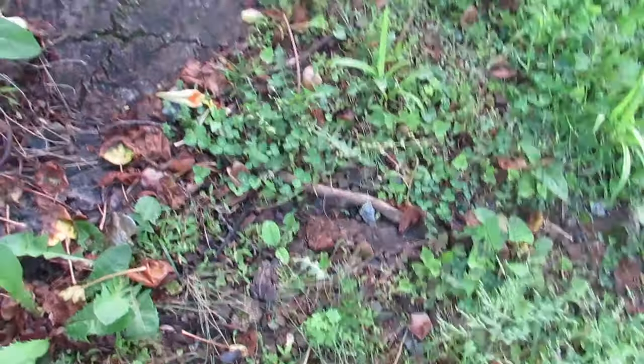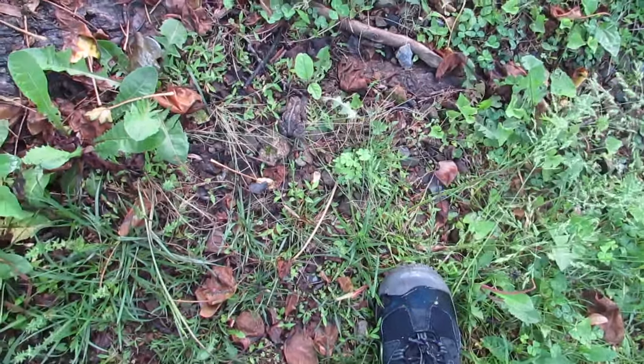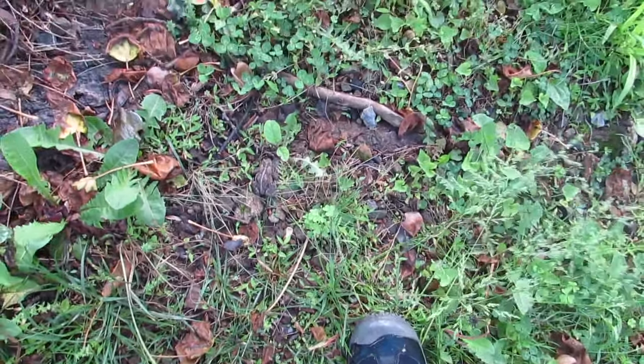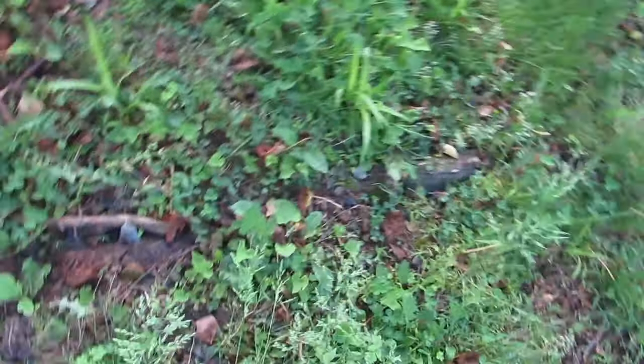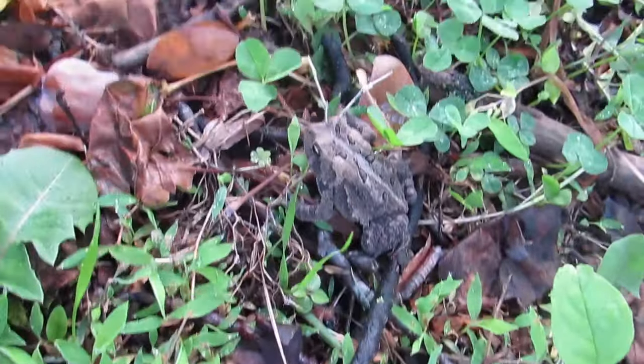Believe it or not, another great place to find toads is your lawn. They will usually be out on wet nights, so you can use a flashlight and you'll see them hopping as you walk by. And if you are lucky, you could even find one during the day, like this little guy right here.